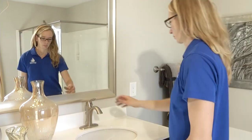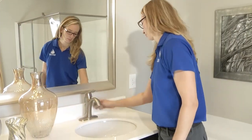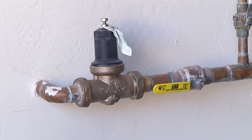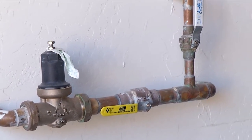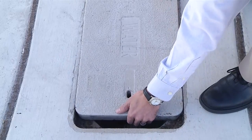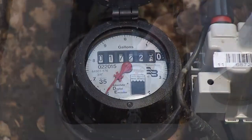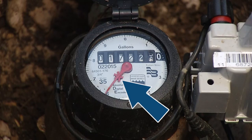Now that you've repaired detectable leaks, what about those that aren't visible to the naked eye? If you still suspect that there is a leak occurring, the first step would be to make sure that all of your appliances and water uses are turned off inside the home. Next, go outside and check your water meter. There is a small triangle or star-shaped indicator on the face of the meter. If it is moving, there is still water use occurring inside the home.